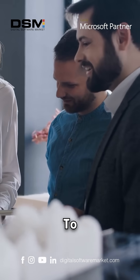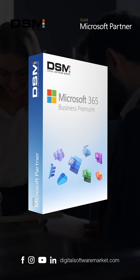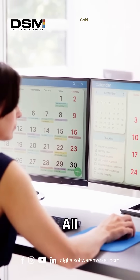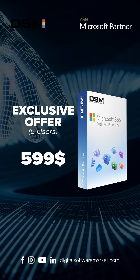From seamless collaboration to efficient communication, Microsoft 365 Business Premium has it all. Imagine hosting Teams meetings, collaborating on Word documents, and managing schedules in Outlook, all effortlessly. Don't miss out on this exclusive offer. Click BUY NOW.